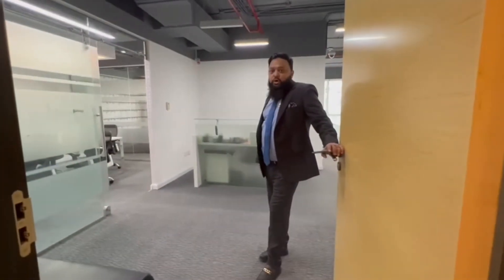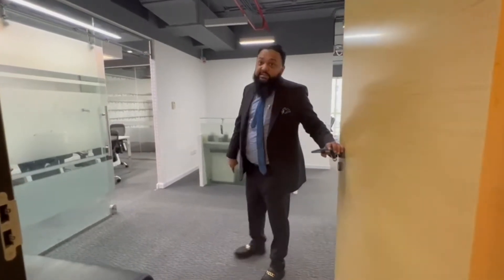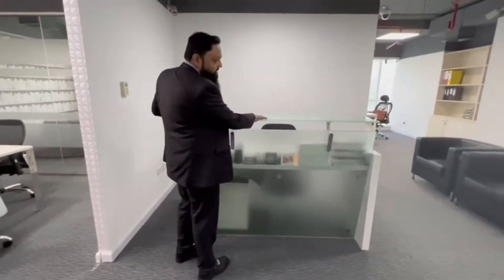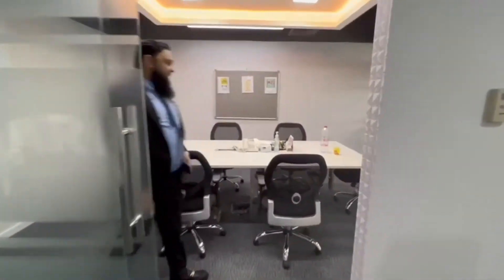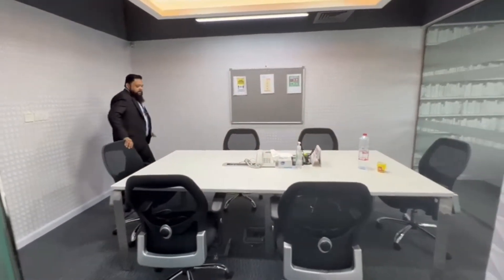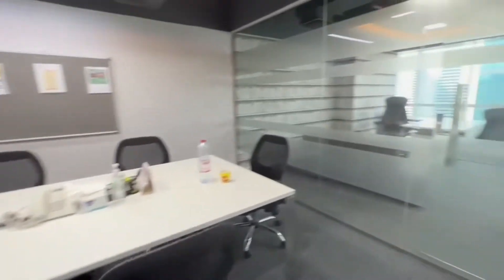Today I am going to show you a beautiful, fully fitted, furnished office in GD. It is available for rent. As soon as we enter, we have the reception counter here, the waiting area here, and just behind the camera. On the left-hand side, it is a pretty good-sized waiting room here. You can see like six chairs here.